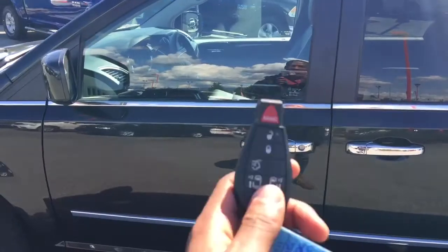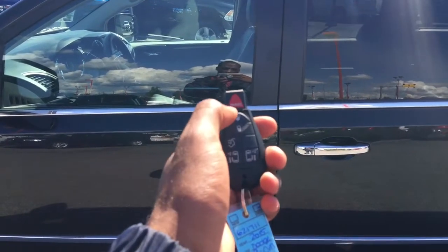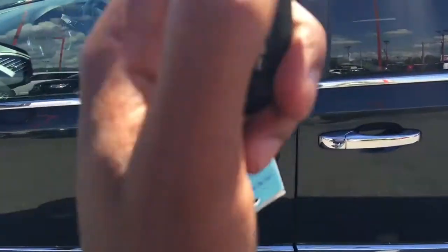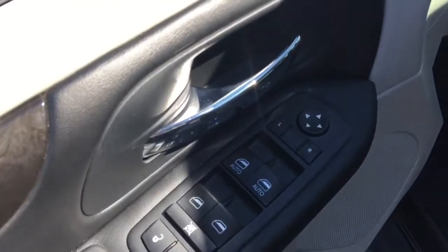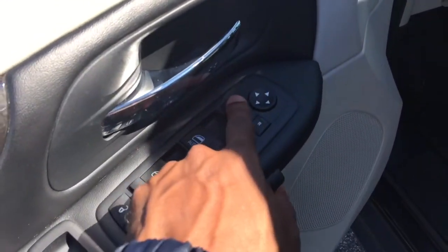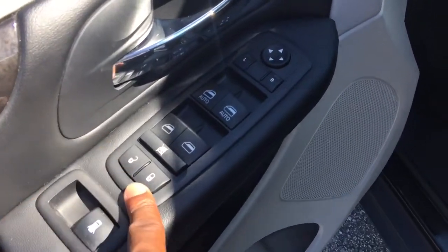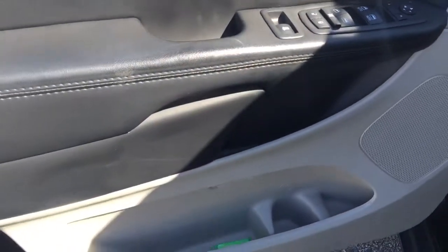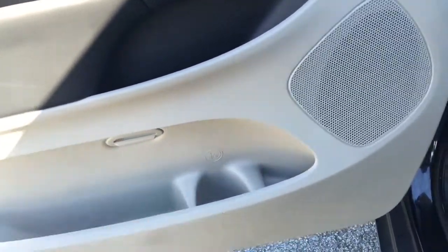Now let's step inside. As we're about to step into the vehicle I want to point out that we have a panic button up top, our unlock button, and our lock button — it unlocks the driver's side first and then the rest of the vehicle. Here in the driver's side door you'll notice our power mirror controls, power window controls, and power locks. There's a great amount of storage in the door as well as a light for seeing in the dark and a water bottle holder.